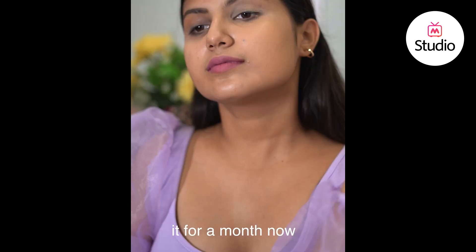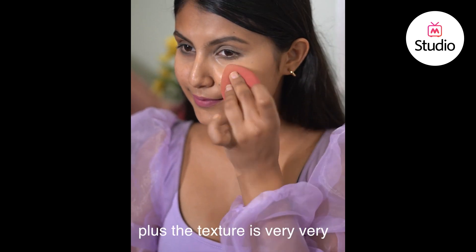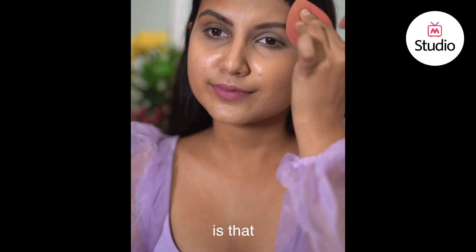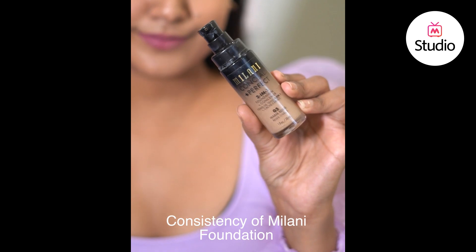I've been using it for a month now and I feel like it has a medium coverage even if you build it up, because the texture is very very liquidy. The plus point of this foundation is that it's an illuminating foundation, so if you have a dry skin type it's a very good foundation for you.